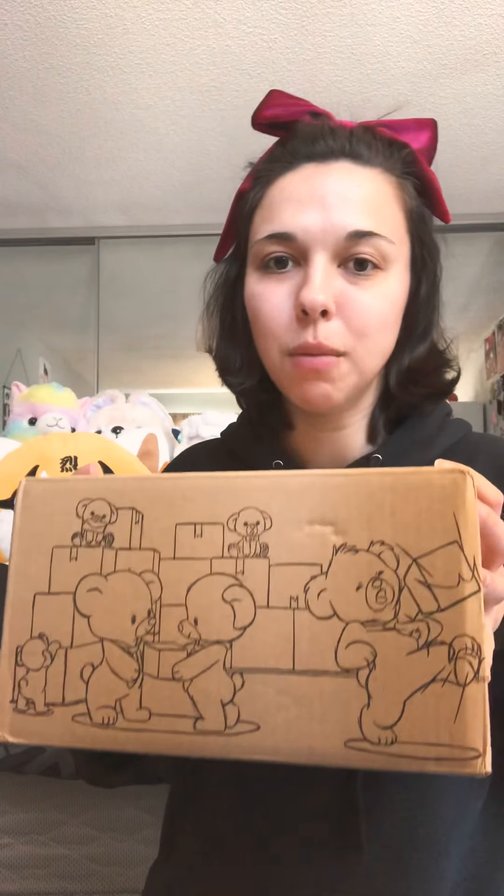Hello everyone, welcome back to my channel, my name is Savannah. Today I have quite a few things to unbox. I entered a Sanrio lottery with one ticket through a different seller, and I also ordered two Pokemon plates, so that's what's in this box and I'll be unboxing those shortly. But first I want to unbox some makeup I got today while I was out shopping.